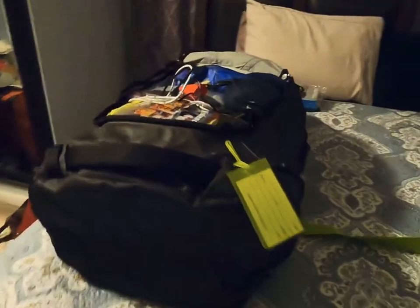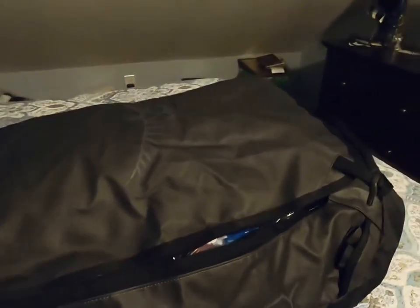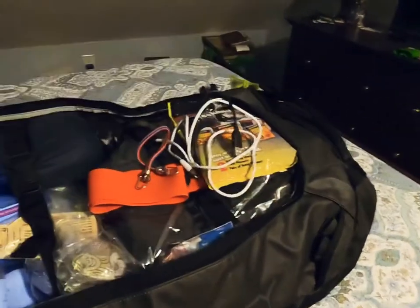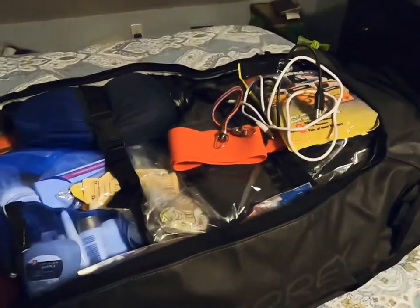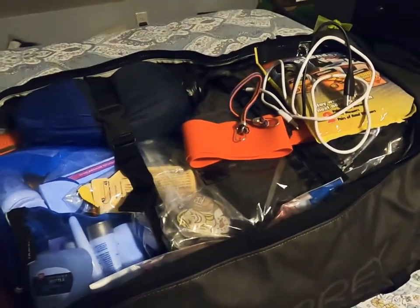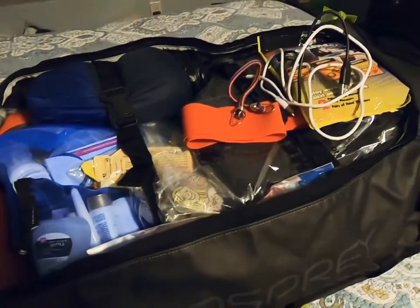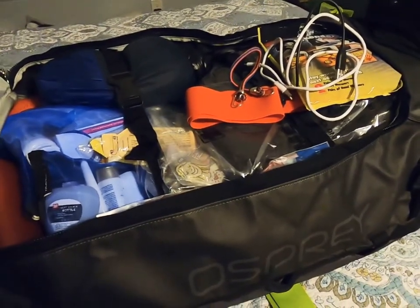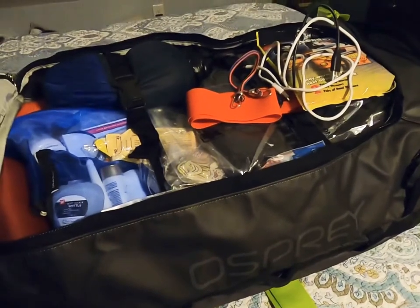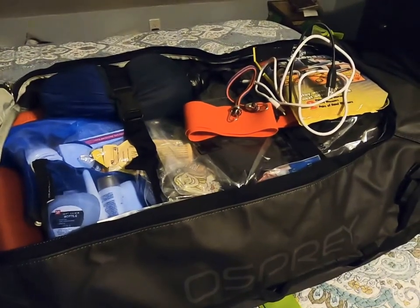This is the Osprey 95-liter duffel that I'm taking with me to climb Mount Kilimanjaro. It's packed to the brim, but I weighed it with a travel scale and it's 30 pounds — about 13 kilograms. They're very strict in Tanzania; the porters will only carry 15 kilograms for us, which is about 33 pounds.